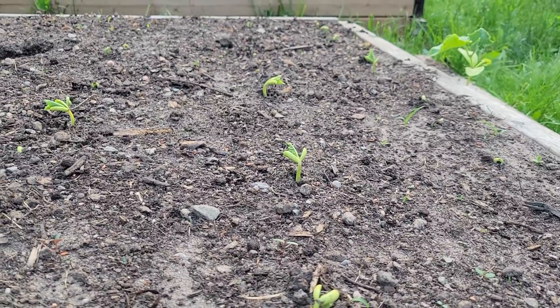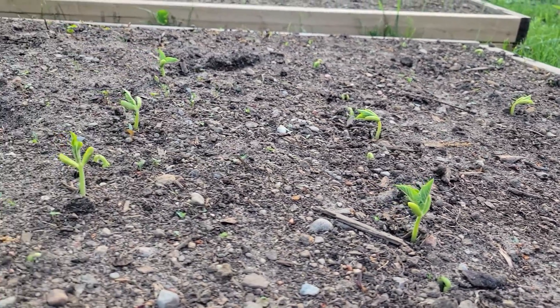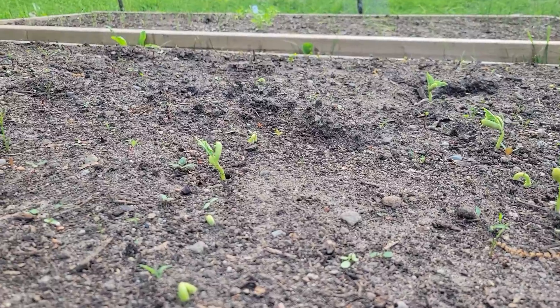We have rows and rows and rows and rows of beans popping.